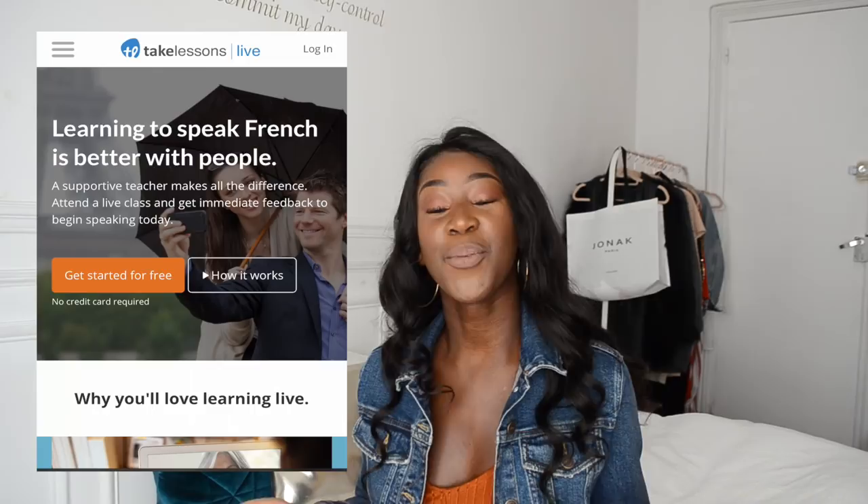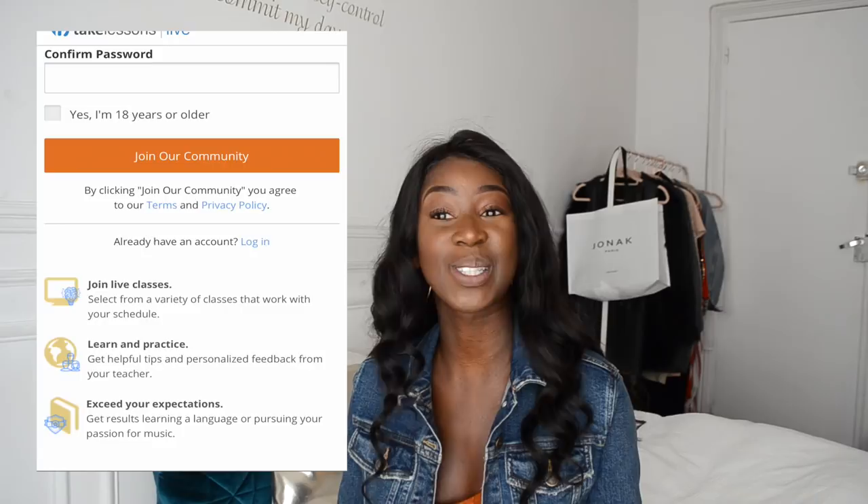How does TakeLessons work? You just go on the website, sign up and create a free account. There are so many different types of lessons you can sign up for. According to your own needs, your learning style, your schedule, and your time, you find the perfect qualified teacher for you, and then you simply schedule a live online lesson of 30, 45, or 60 minutes.